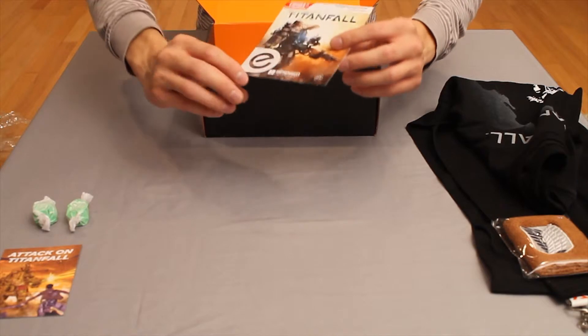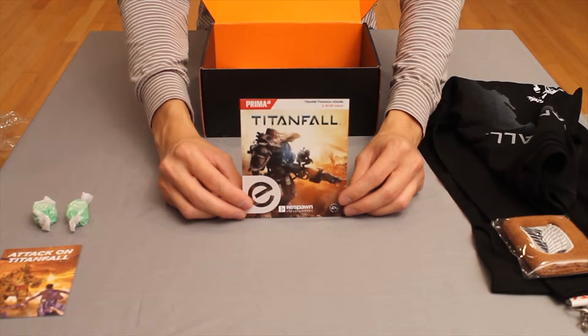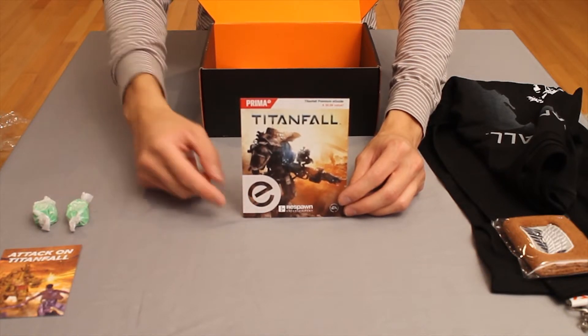Next up we have the Titanfall premium strategy e-guide. You can use this card to download your e-guide and get a leg up on the competition. That's what I'm talking about.